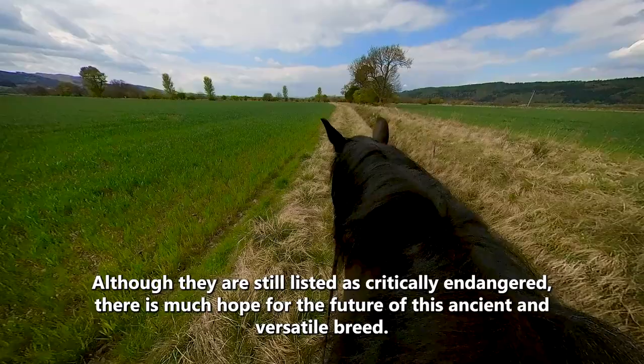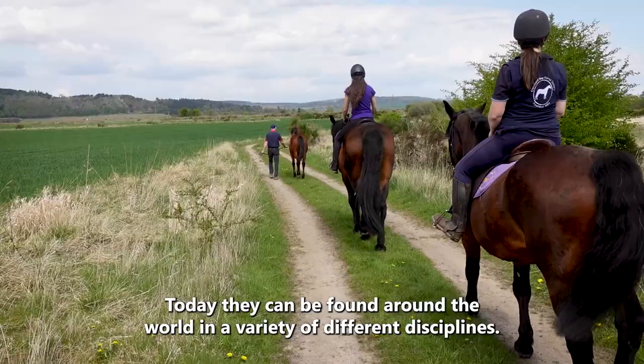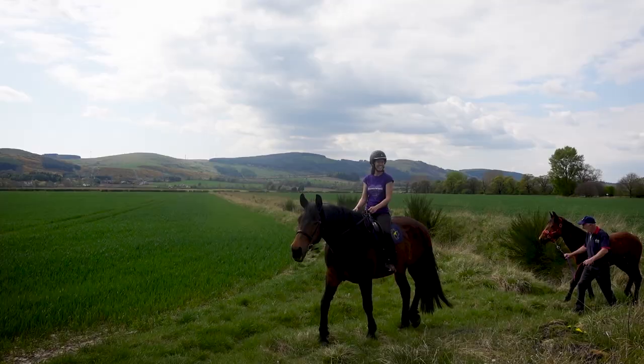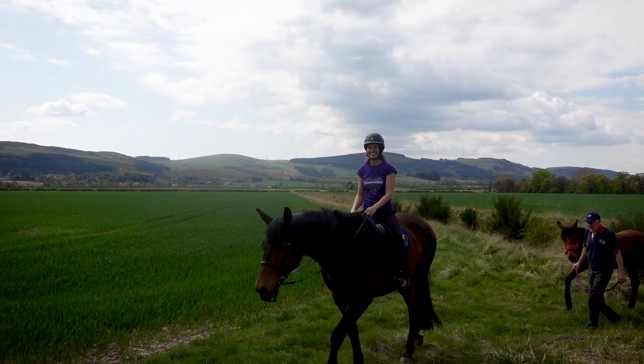Although they are still listed as critically endangered, there is much hope for the future of this ancient and versatile breed. Today, they can be found around the world in a wide variety of different disciplines. The best thing is their trainability and their personality — they are just super to work with all the time, and they just make me smile. People who buy one come back and buy another one and become addicted to them, basically, because they like them so much.